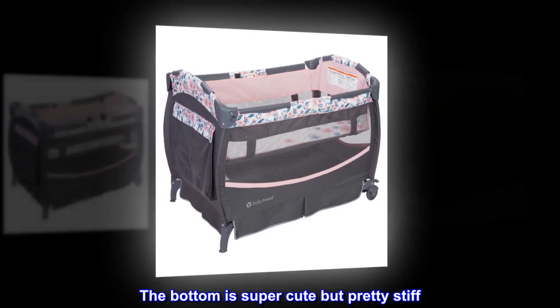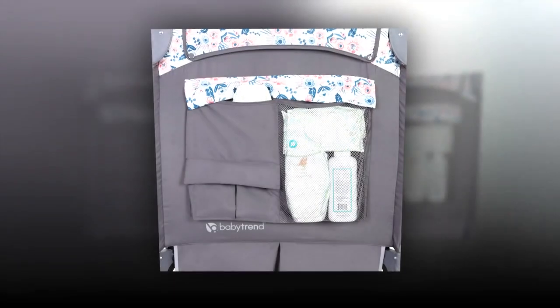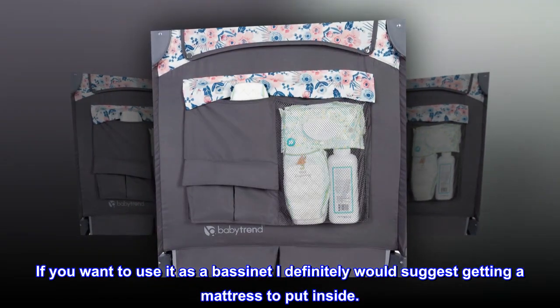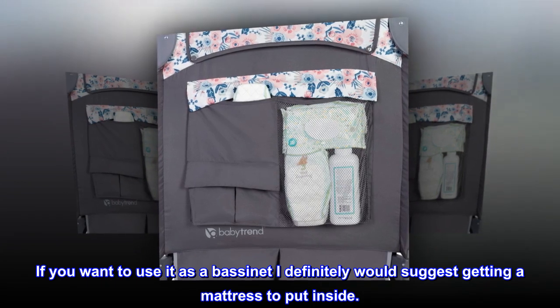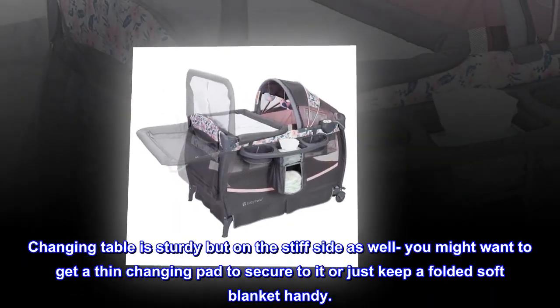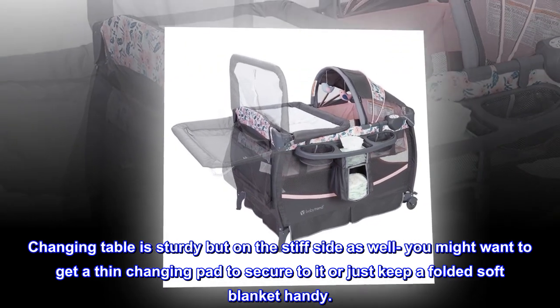The bottom is super cute but pretty stiff. If you want to use it as a bassinet, I would definitely suggest getting a mattress to put inside. The changing table is sturdy but on the stiff side as well — you might want to get a thin changing pad to secure to it, or just keep a folded soft blanket handy.